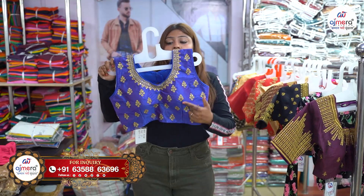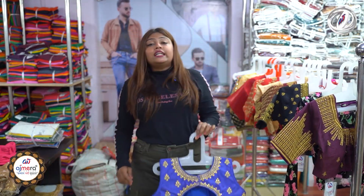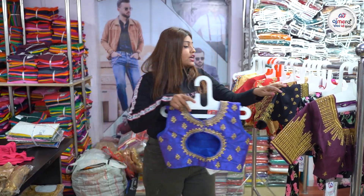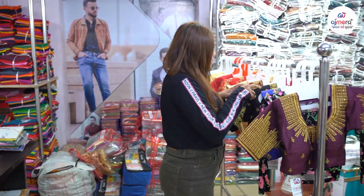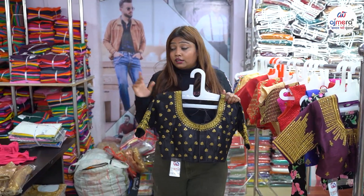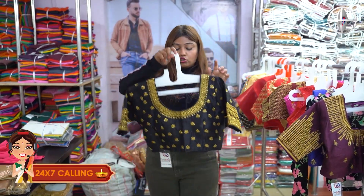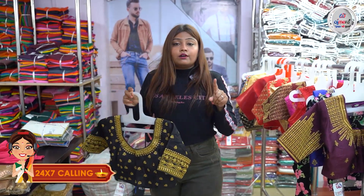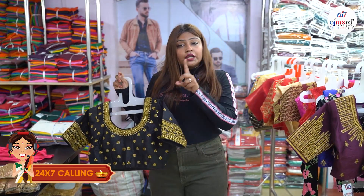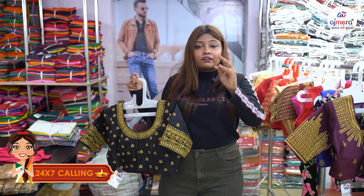We don't need to take tension with the back side — we have a designer-type back side. We have a total of 20 pieces of blouse and 30 pieces. Next, we have a black color. We have ready-made blouse: a plain blouse, a heavy blouse, a golden light blouse, a silver blouse, a light blouse.